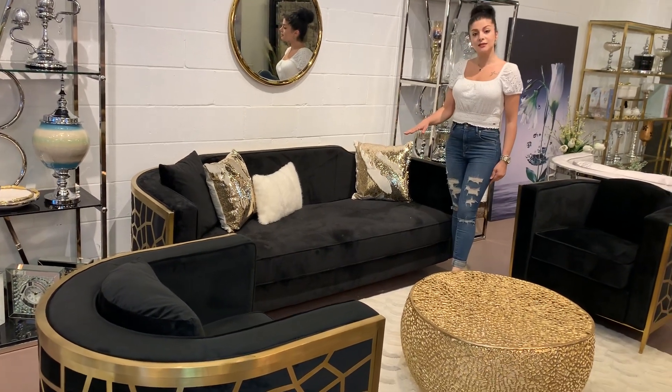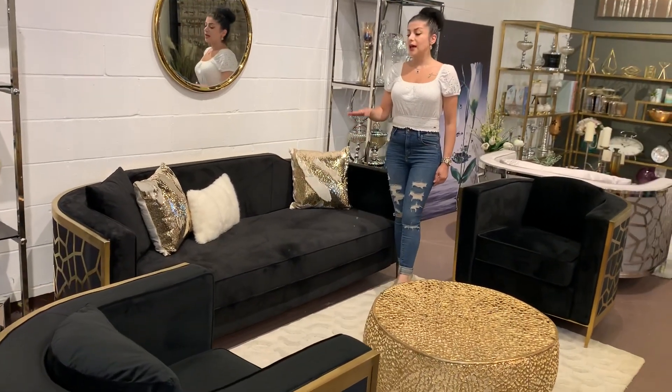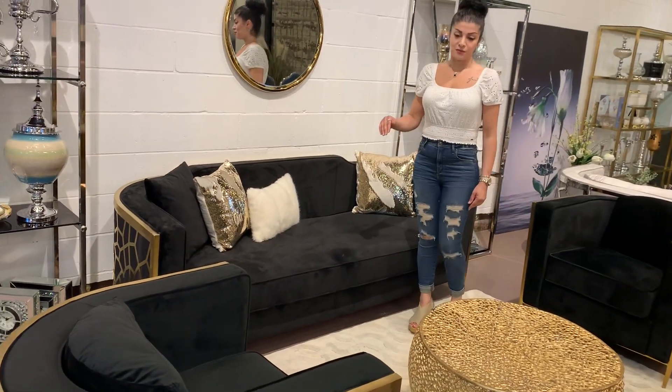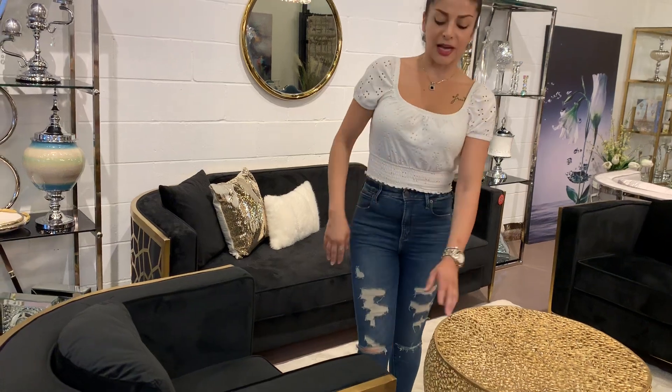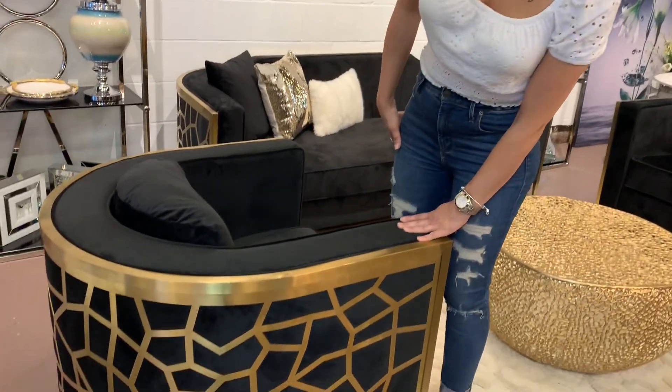The fabric of this set is very soft and it comes in black, gray, and beige. If you come closer and take a look at the details on the back of the accent chairs, as you can see, this beautiful kind of spider finish over here.